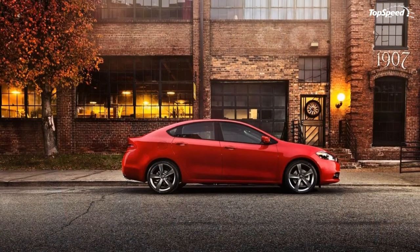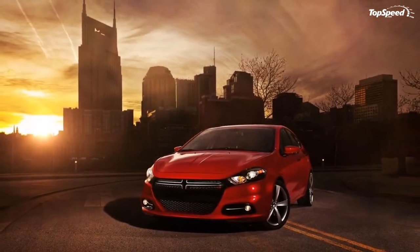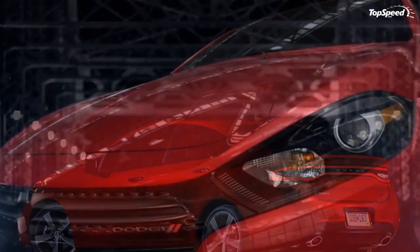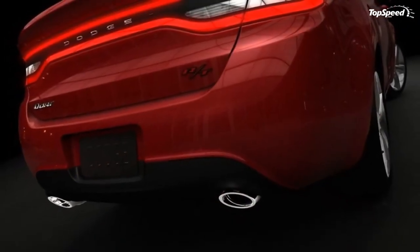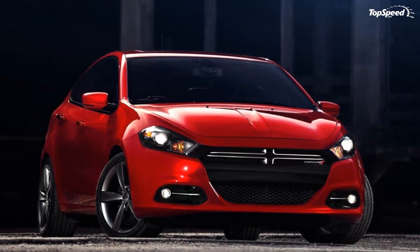Make no mistake, we love the Giulietta — it's just that the Dart offers plenty of attractive features that might be too hard to pass up. Love it: freshly designed look, modern interior, plenty of safety and security features. Leave it: engine could have been more powerful, other options available. If you liked this video, please share your thoughts in the comments below and don't forget to hit the subscribe button.